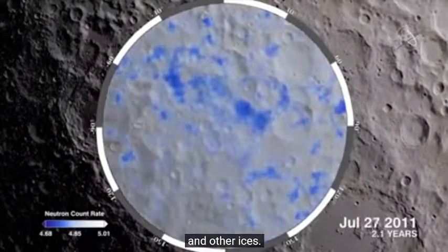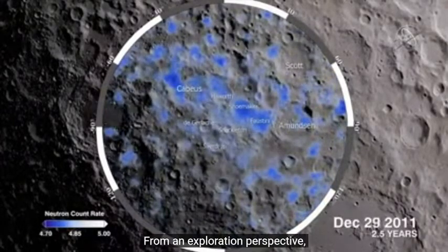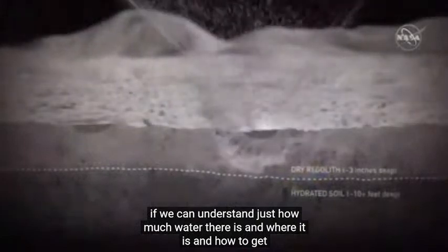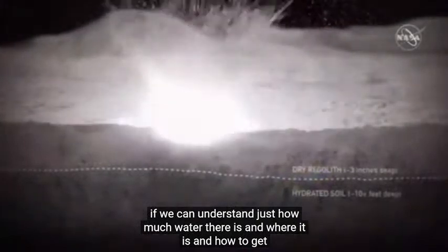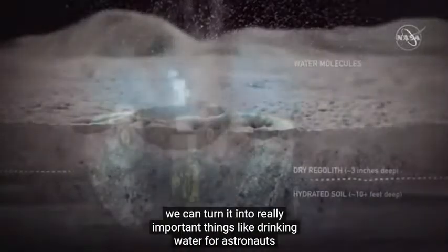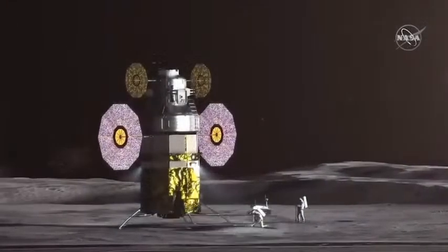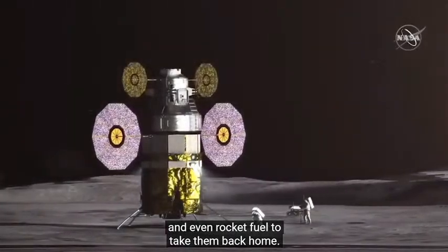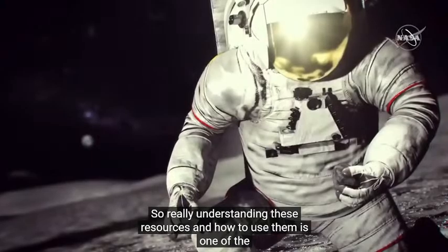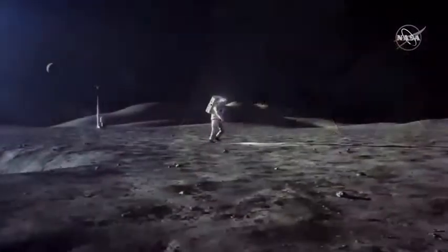From an exploration perspective, if we can understand just how much water there is, where it is, and how to get it out of the regolith of the moon, we can turn it into really important things like drinking water for astronauts and even rocket fuel to take them back home. Understanding these resources and how to use them is one of the objectives of the Artemis program.